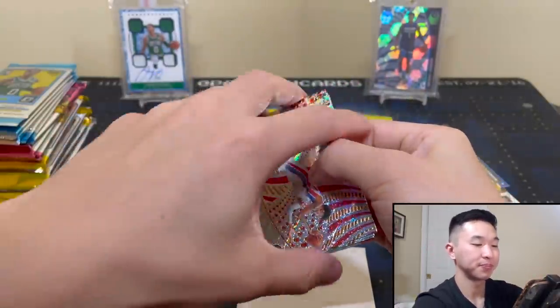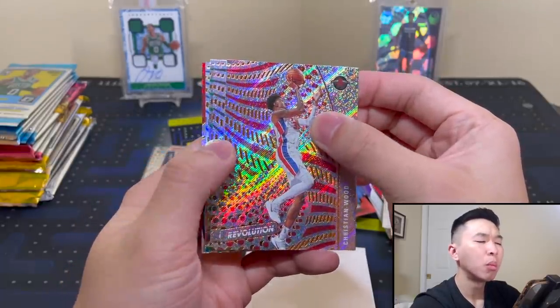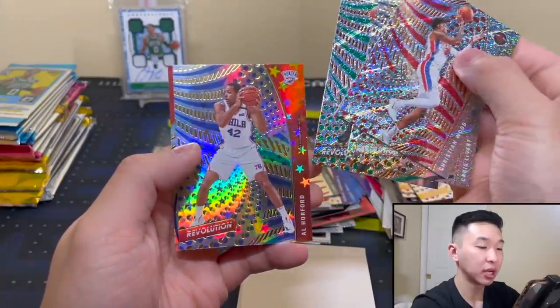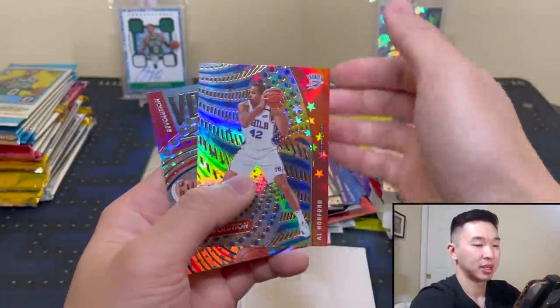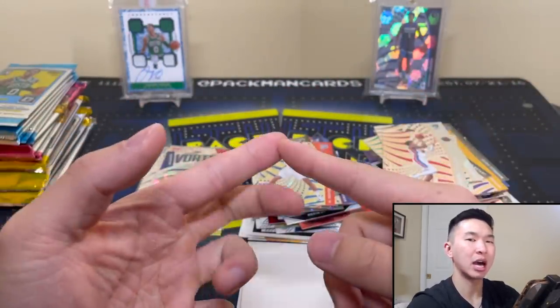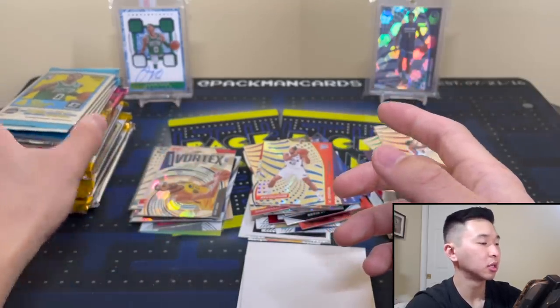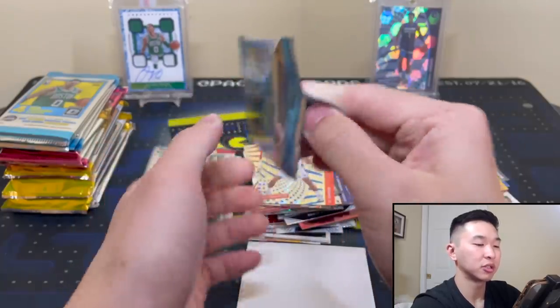Jazz magnet but no huge guys to chase for the Jazz this year — although maybe Elijah Hughes ends up being a monster and then I'm bouncing to the bank. Lillard liftoff, Jimmy Buckets. All packs together now — shiny action here, not a rookie. Horford, and Beale. Got the numbered rookie, got the Halliburton, two numbered cards total in the revolution box.